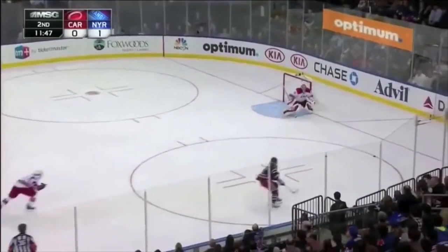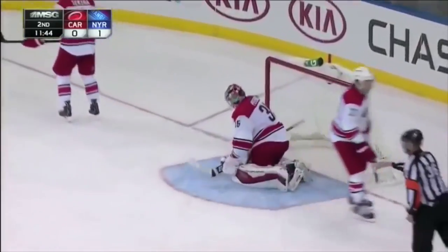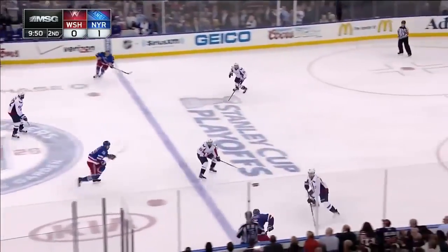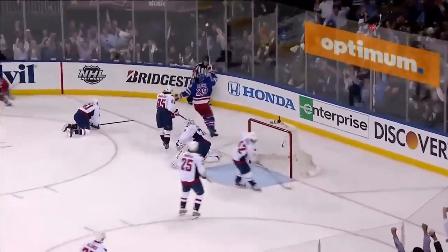Touched in front by McKenna, the puck cleared all the way down, and the power play is over. Here is Haglund — he scores! All the way through. Shot by Haglund — he scores!